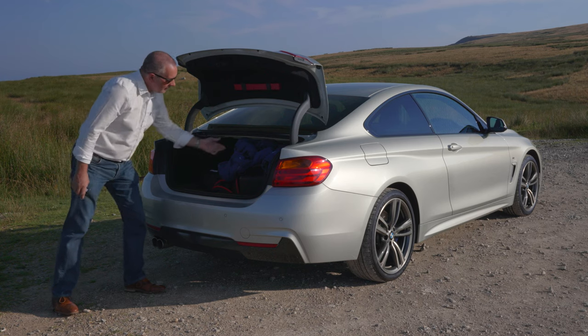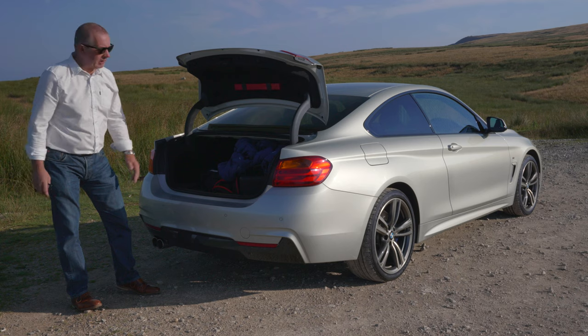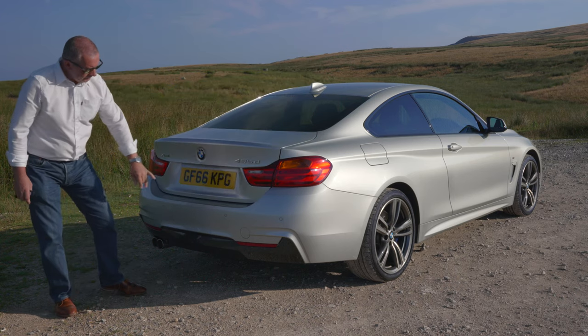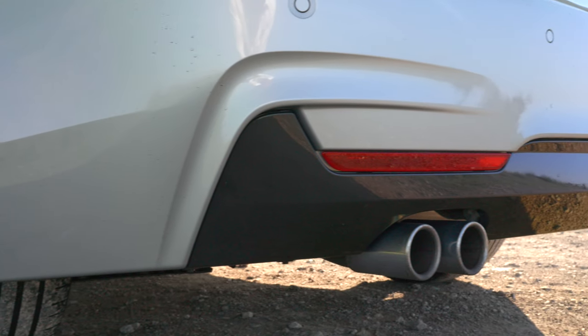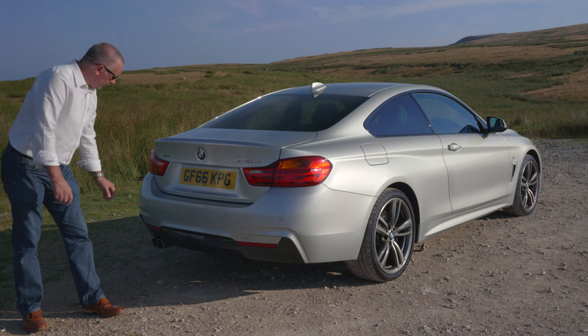There's a little handle here — pull it and the back seats flip down, giving you extra space. Pretty good design. Rear parking sensors are in the bumper, there's a little lip on the back of the rear bumper, and a rear spoiler.